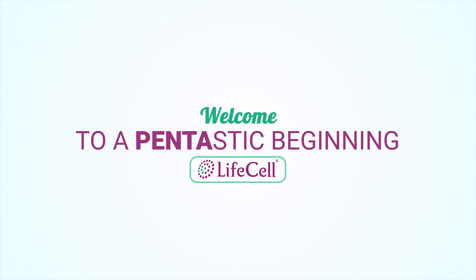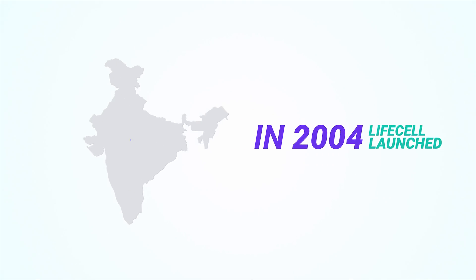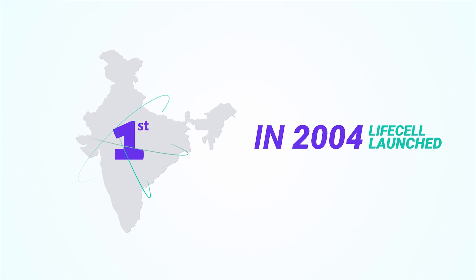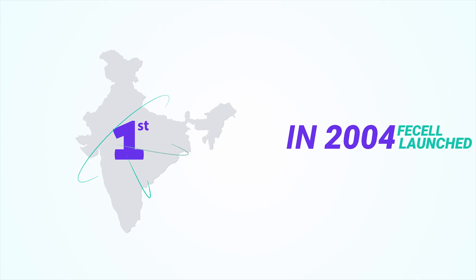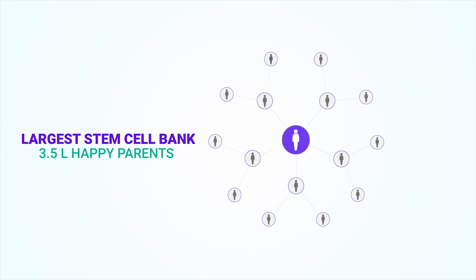Welcome to a fantastic beginning. In 2004, when stem cell banking was brought to India, it expanded what we thought was the limits of preventive health care. In the 14 years since, LifeCell has successfully established itself as the country's largest stem cell bank with the trust of nearly 3,50,000 happy parents.